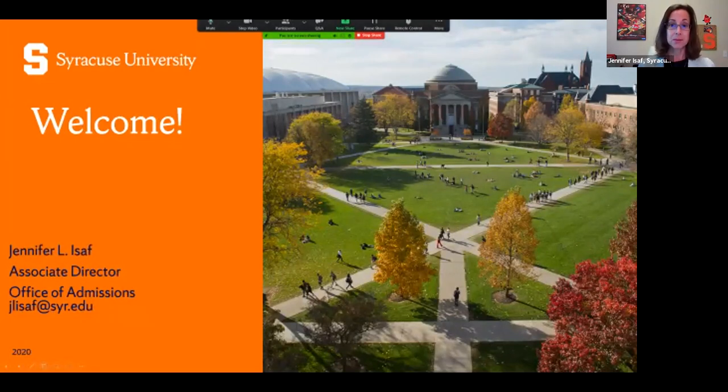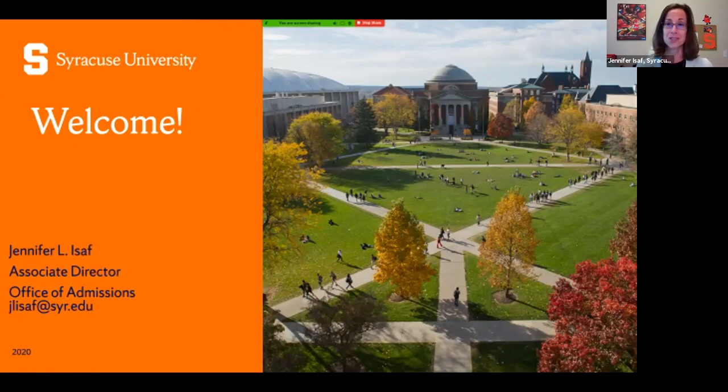My name is Jennifer Isif. I put my email right there at the top so that if you have any questions after today, please do let me know. Feel free to reach out to me at any point. At the end of my presentation, I'll give an overview of Syracuse covering academics, a little bit on campus life, and some information about applying. Feel free to type in questions and I'll get to those at the end.